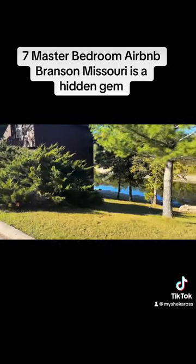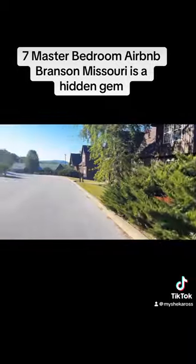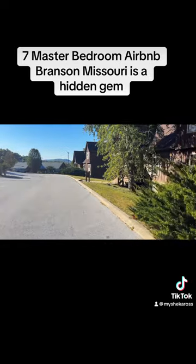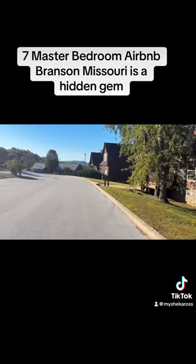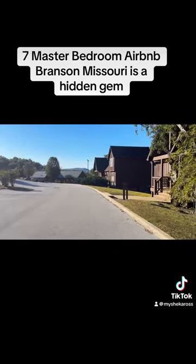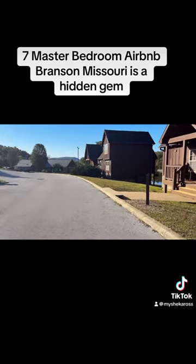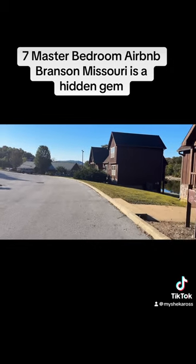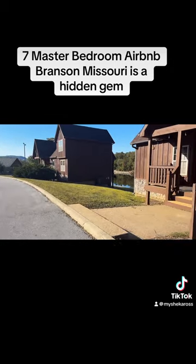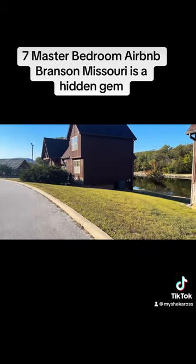Our Airbnb had a huge kitchen, a huge living room, and a dining room area. The neighbors were very friendly, and you could just take this trail, this walk path, and just walk down and have a morning walk. You also had two balconies located in the Airbnb.